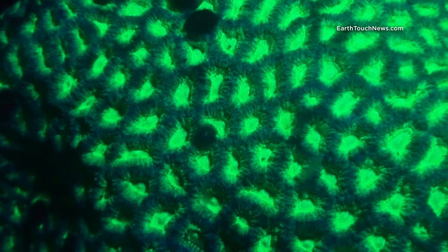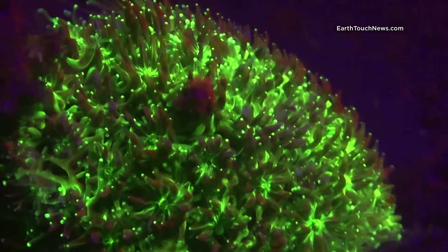Long story short, I managed to film some parts of the local reef and get some interesting findings.